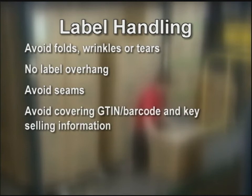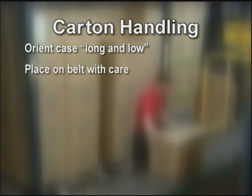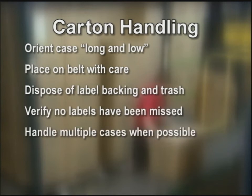Label handling: avoid folds, wrinkles, and tears in labels. No label overhang. Avoid placement on seams of the case. Avoid placing the label on the G10 or barcode. Whenever possible, avoid key selling presentation. Carton handling: orient the case long and low on the takeaway belt, providing the case does not exceed the belt size. Place with care to avoid damage. Allow label backing to trail you and remove once at the next trash receptacle. Check label backing so that no labels were missed. Handle multiple cases at a time when possible. Always focus on making each step count and not moving backwards.